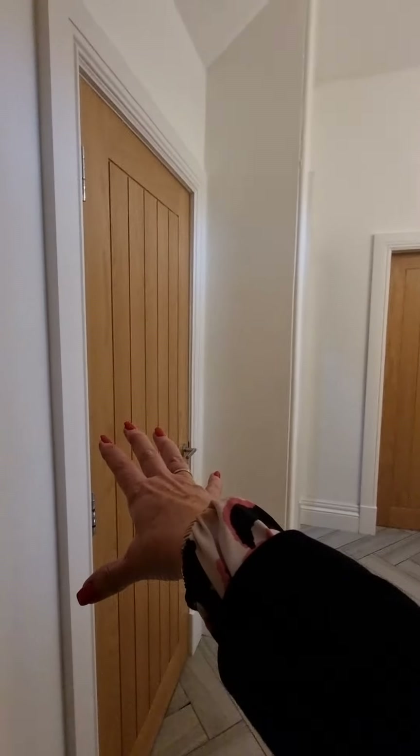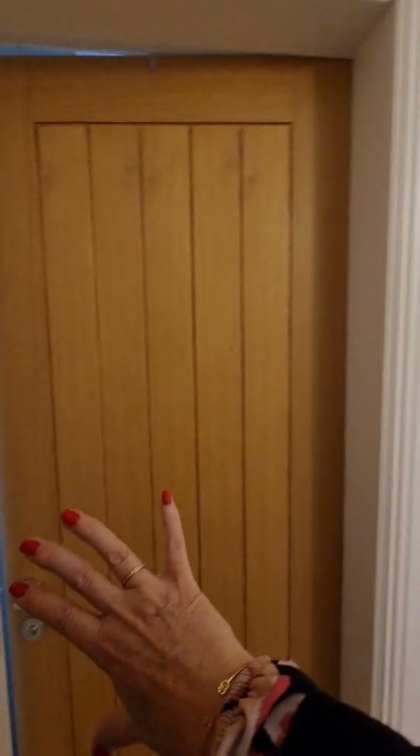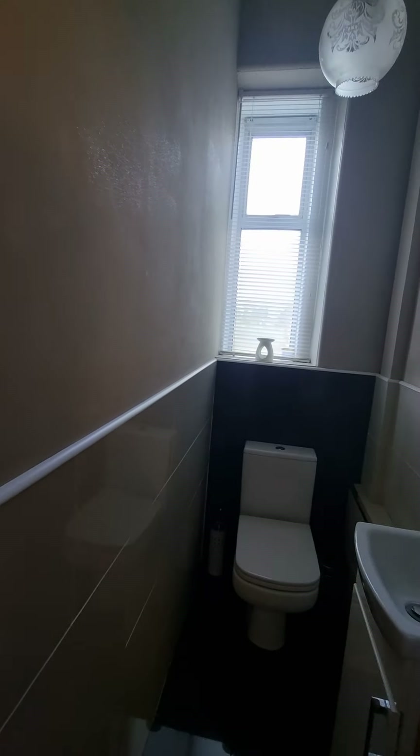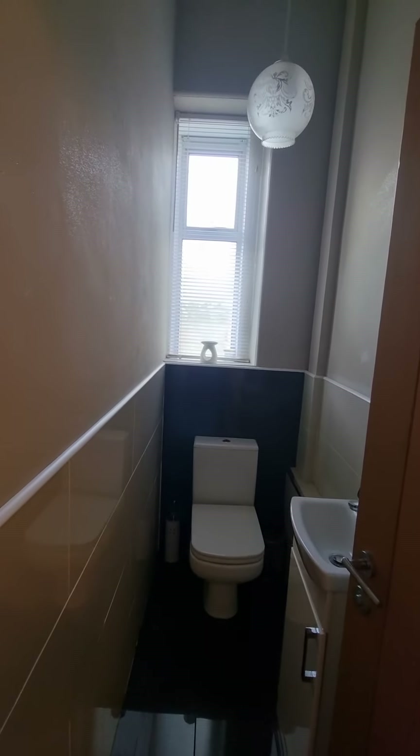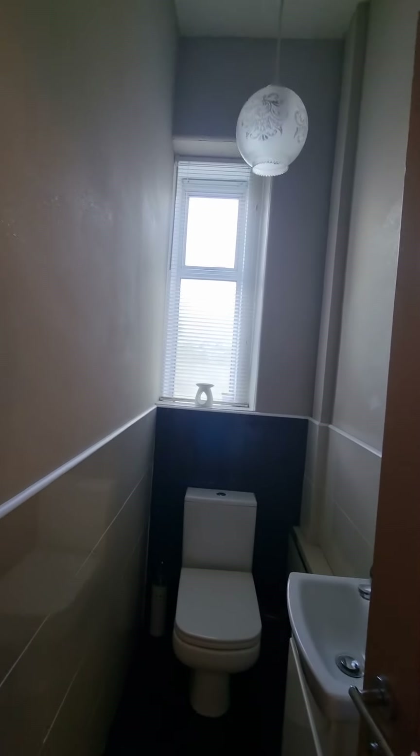From here we head back into the hallway, which has a really large walk-in cupboard — you could potentially fit another washroom in there. There is also a WC next door to that. Nice and bright, with a vanity wash basin and WC inside. Even in here you've got ceiling roses — it's just stunning.